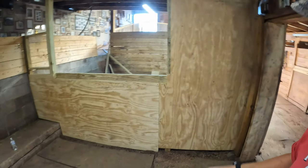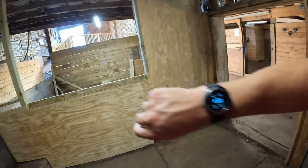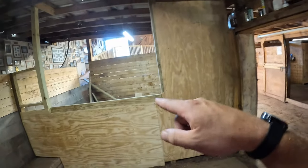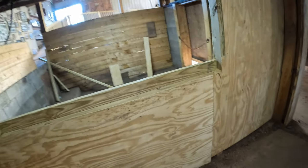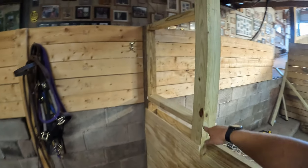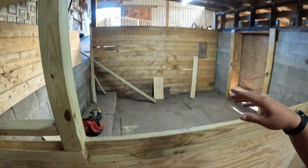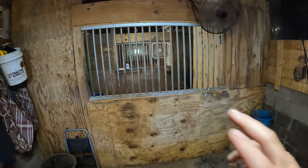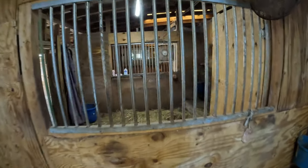All right guys, this is as far as I'm getting today — it is nearly 5 PM and I still need to feed horses for the afternoon. I think it actually looks pretty nice. We got this side done on both sides — that's complete. I still have to do this piece of plywood here and then put a frame board over the top, and that's where the bars are going to go that frame out these stalls.